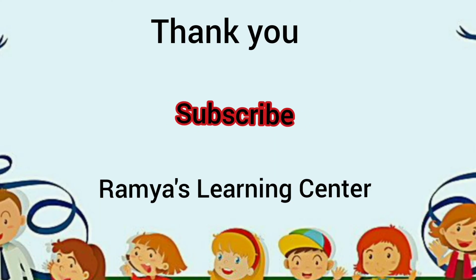Thank you for watching my channel. Please subscribe to my channel. You can watch more educational videos. Thank you!